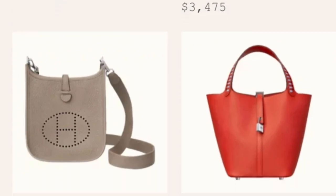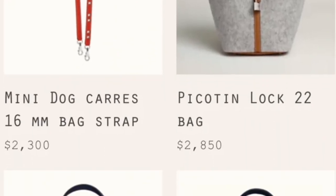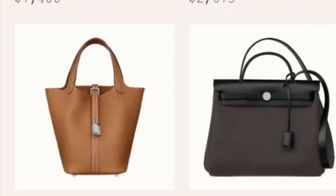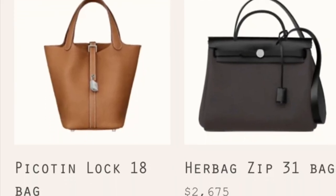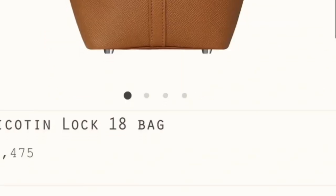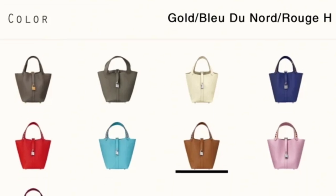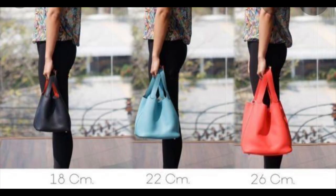Moving on to the next handbag, also showing on the website very frequently: it is the Picotin. The Picotin also comes in many different sizes. The most popular size is of course the 18, which is the smallest, and the next size is 22. These two sizes come very frequently on the website.